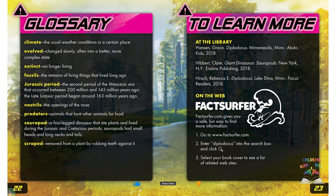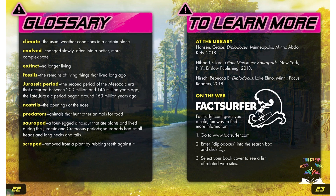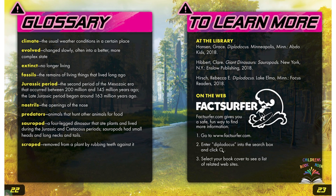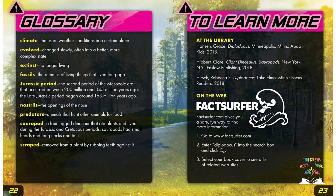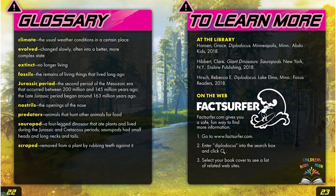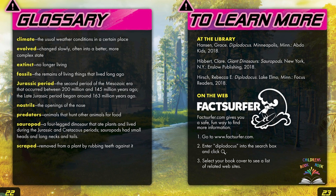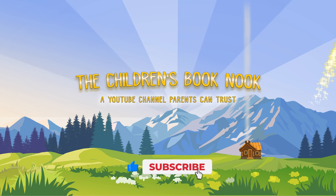Glossary. Climate is the usual weather conditions in a certain place. Evolved means changed slowly, often into a better, more complex state. Extinct means no longer living. Fossils are the remains of living things that lived long ago. The Jurassic period was the second period of the Mesozoic era, occurring between 200 million and 145 million years ago; the late Jurassic period began around 163 million years ago. Nostrils are the openings of the nose. Predators are animals that hunt other animals for food. Sauropod is a four-legged dinosaur that ate plants and lived during the Jurassic and Cretaceous periods; sauropods had small heads and long necks and tails. Scraped means removed from a plant by rubbing teeth against it.